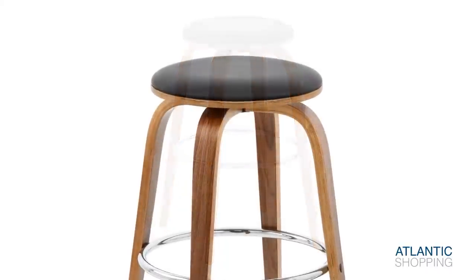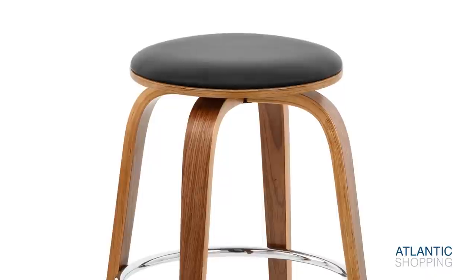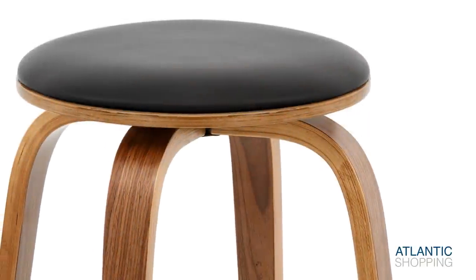The backless seat pad offers a solid perch for your body, creating comfort without obstructing the view for your surroundings. Made with soft faux leather, it is both visually understated and ergonomically effective.